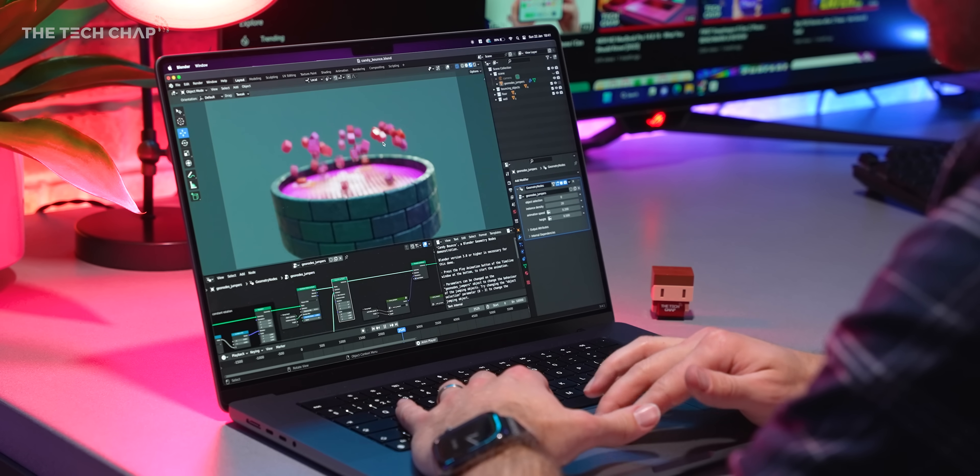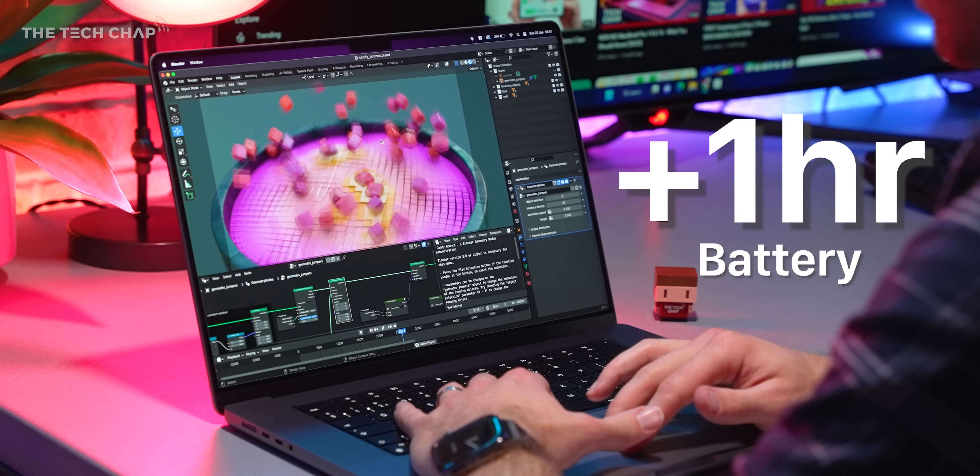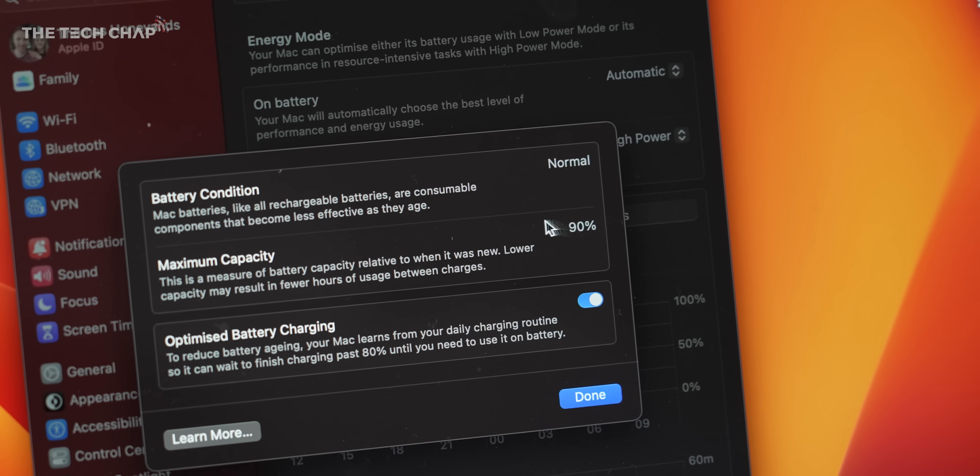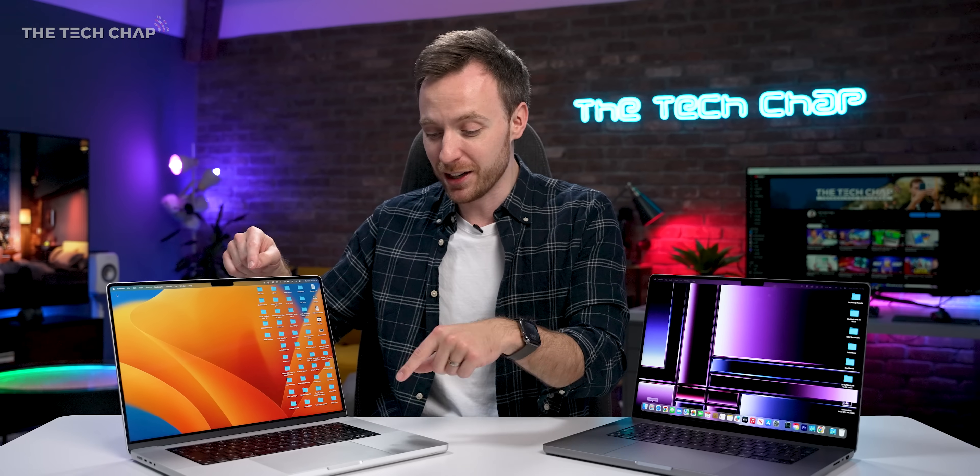According to Apple, we also get an extra hour of battery life, which I would test, except because I've been using this a lot over the last year, the battery capacity has actually gone down to 91%, which is not ideal. So for my full review, I'm going to have to get myself a new one of these to do a direct test. So it's faster, and it lasts a little bit longer, probably.